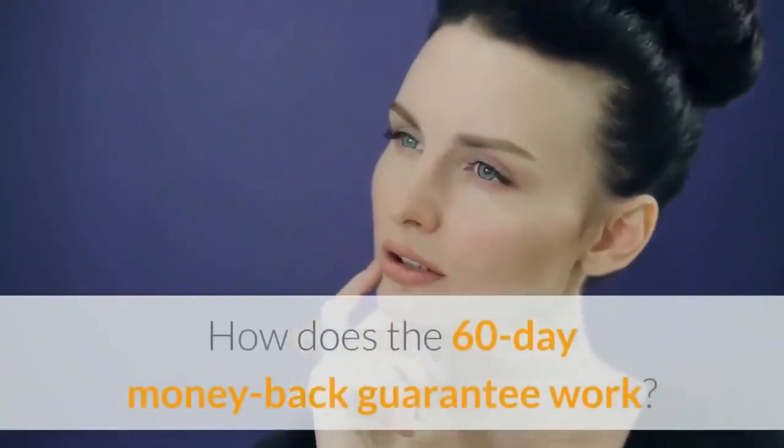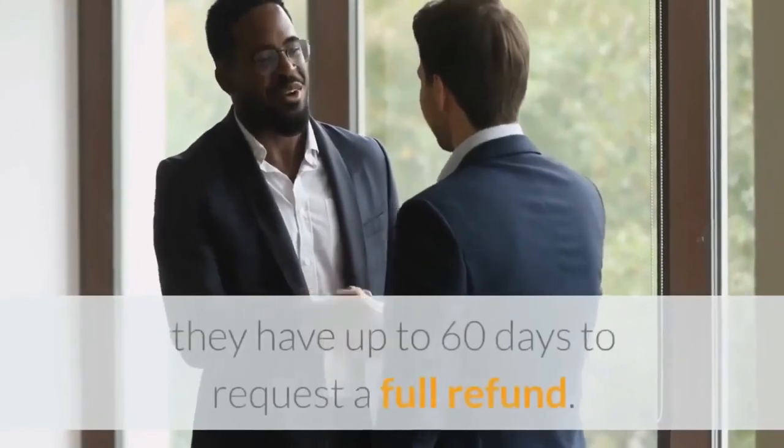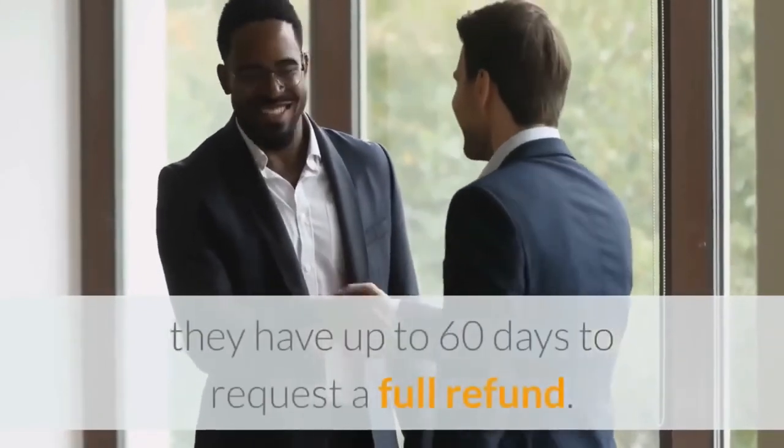How does the 60-day money-back guarantee work? If the user finds that this formula does not help them, they have up to 60 days to request a full refund.